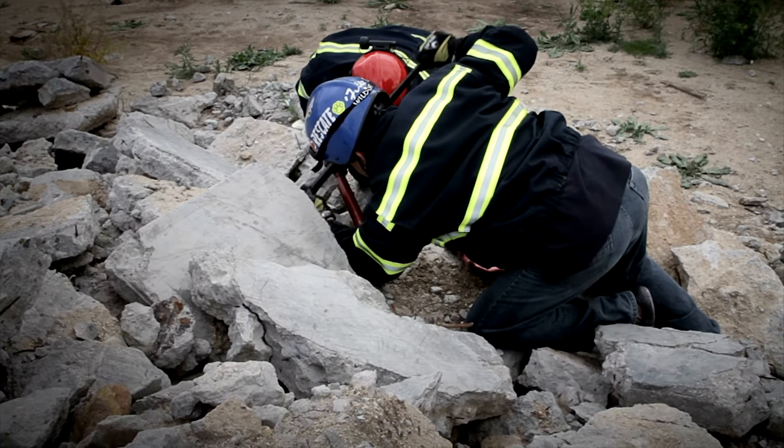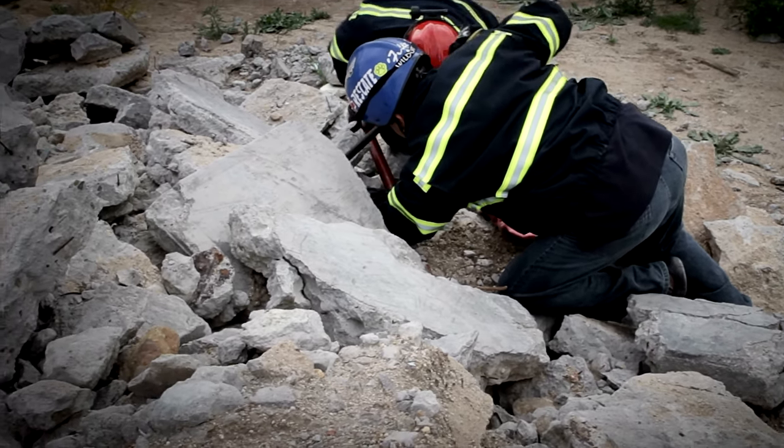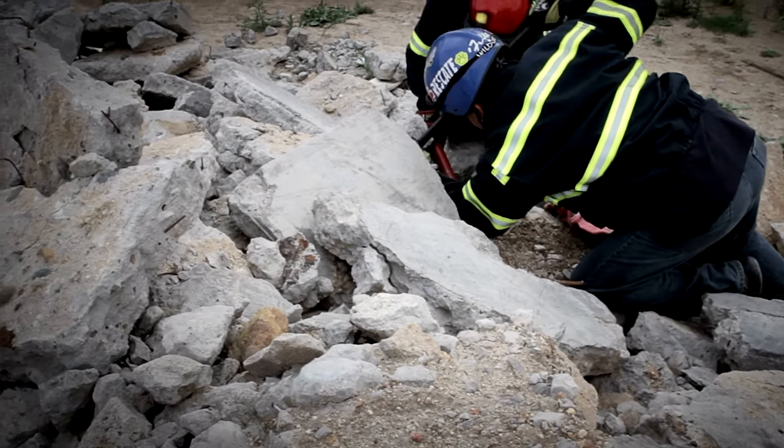There are three ways that we search for people in a disaster area or a collapsed building. One is called a physical search where we actually send people in and they're looking for signs of life. But if someone is buried under a roof or under a wall, it's going to be tough to find anyone, especially if they're not able to respond to a call.